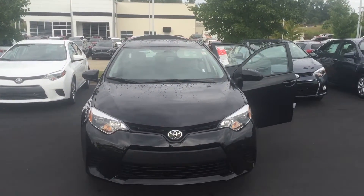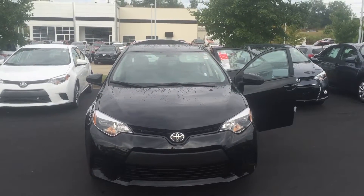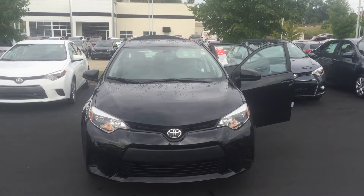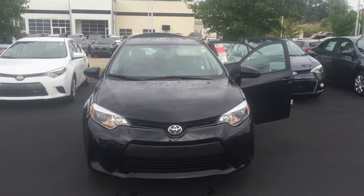Feel free to give me a call with any questions you may have. You can reach me here at 706-882-2963. Again, this is Wanda with LaGrange Toyota here on Lafayette Parkway and I look forward to speaking to you soon.